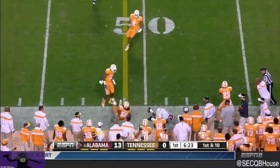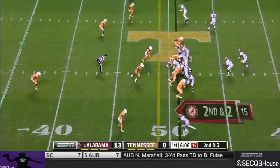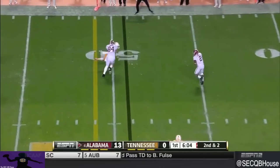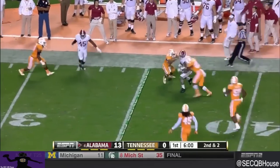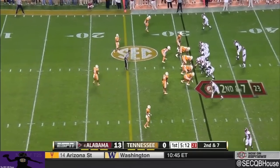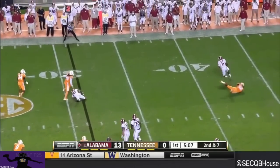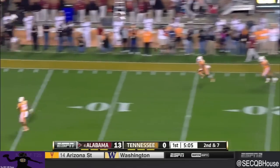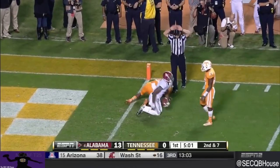Andrew White on a little now route. Here's a bubble screen to White — picks up the first block, turns on the speed, cuts back good. Ryan Kelly right back at home in the middle. Second and seven, Sims launches it downfield — inside the five, it is caught by Cooper.